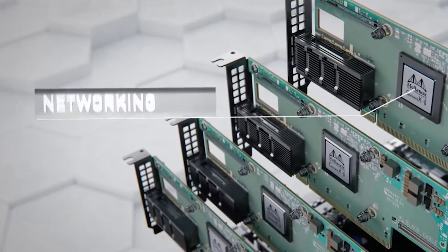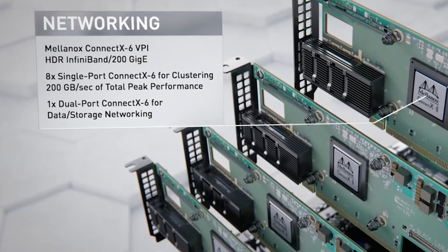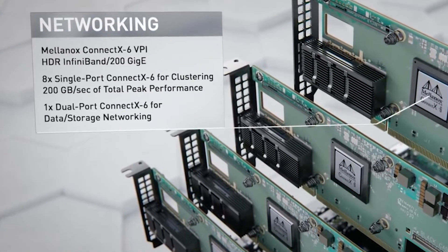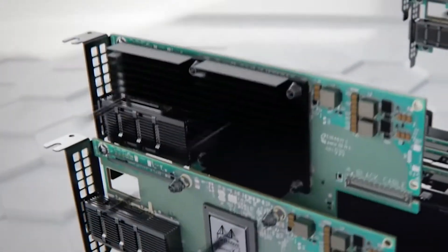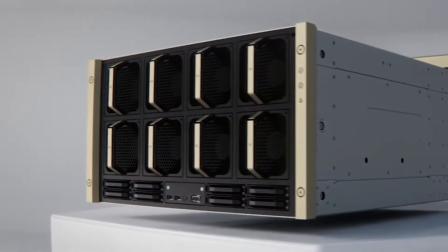Connectivity is provided by eight Mellanox ConnectX6 200Gbps network interfaces, for a clustered total of 200GBps bandwidth, plus a 9th 200GBps NIC for storage.